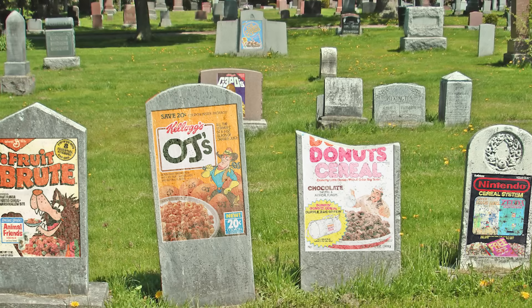Even with appearances in 1992's Reservoir Dogs and 1994's Pulp Fiction, Fruit Brute remained in the cereal graveyard.